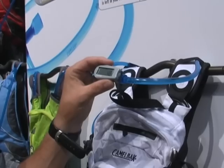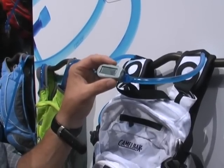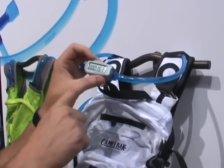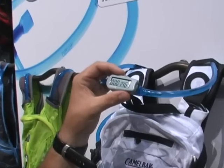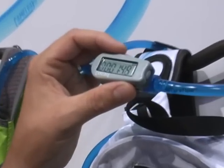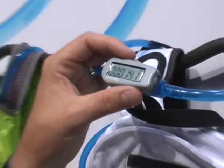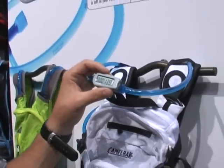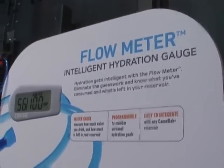The last thing it can do is use your rate of consumption and the total fluid capacity to calculate an estimated time to empty in hours and minutes in real time. On demand, you can know — if you're out in more remote environments where it's hard to refill — whether you need to conserve water or when to stop and refill based on your consumption rate.